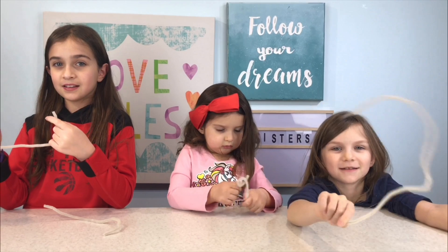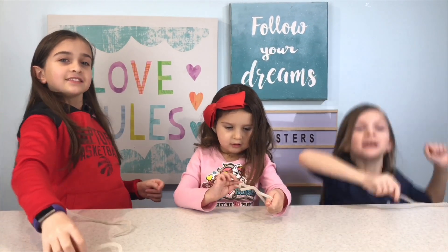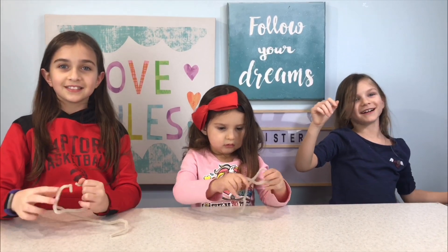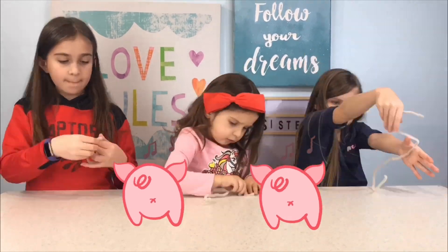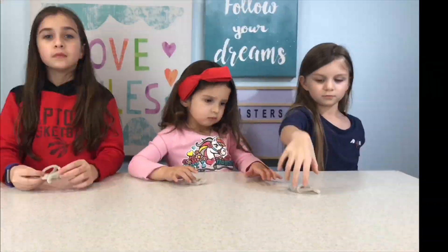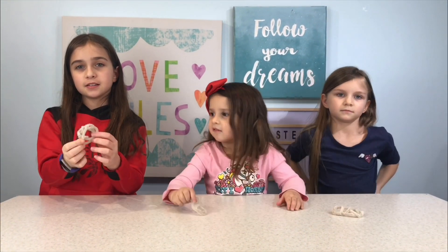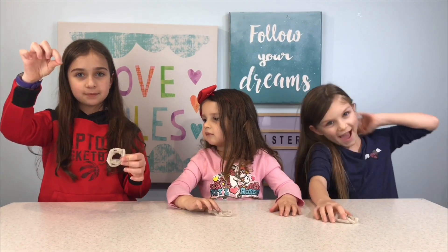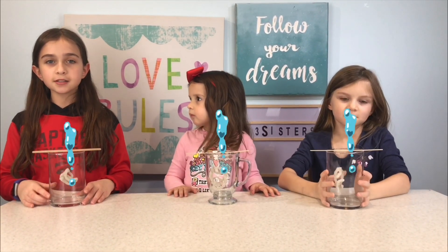Okay, let's get started! I'm going to be the winner. Okay guys, we got our pipe cleaner shapes. Now we're going to tie them to some string, then get our boiling hot water and pour it in our jars, and we'll be back.